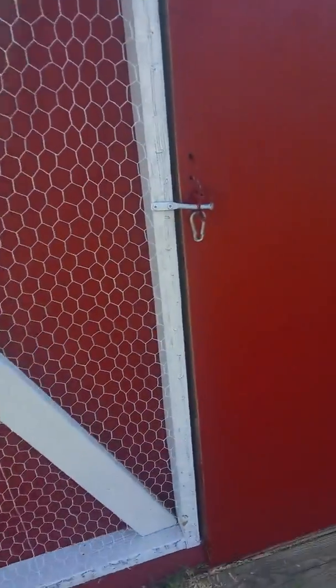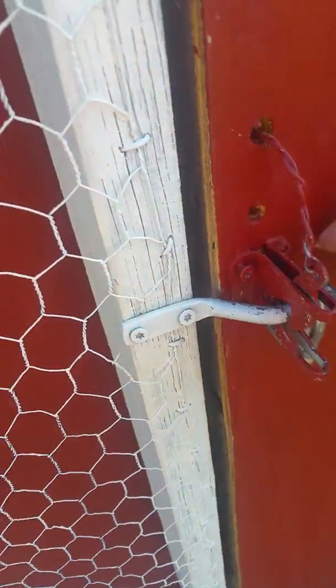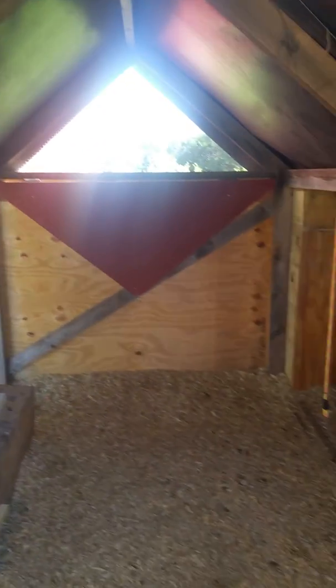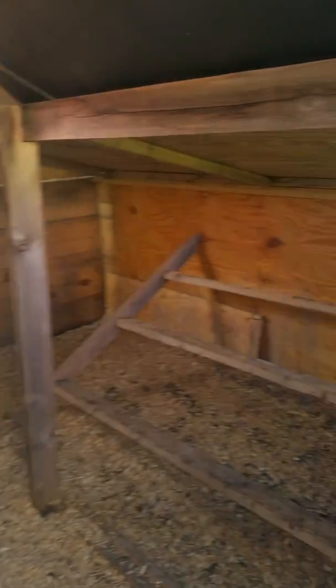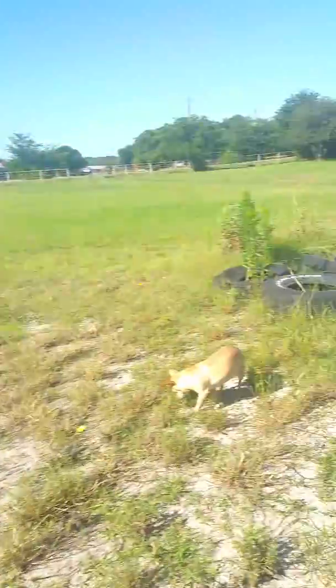Let me show you what's on the inside here. You can hear my rooster — his name is Bert, Bert Reynolds — and we also have a pullet named Dolly.